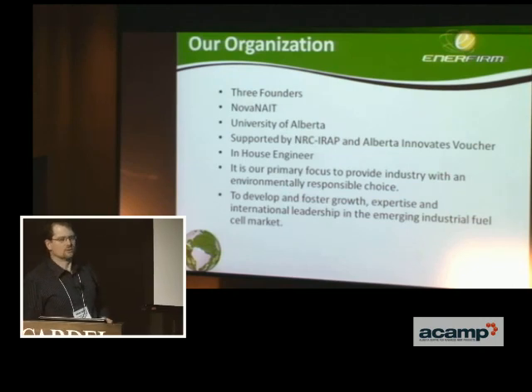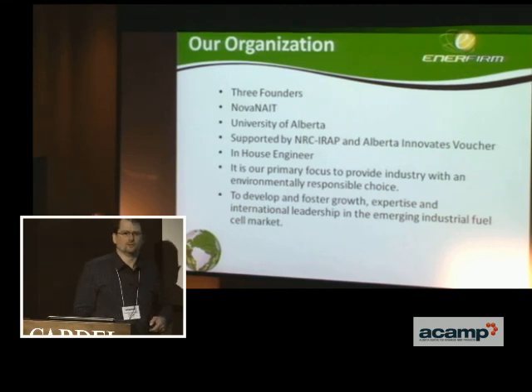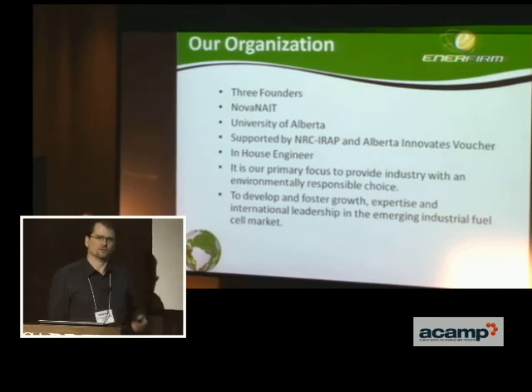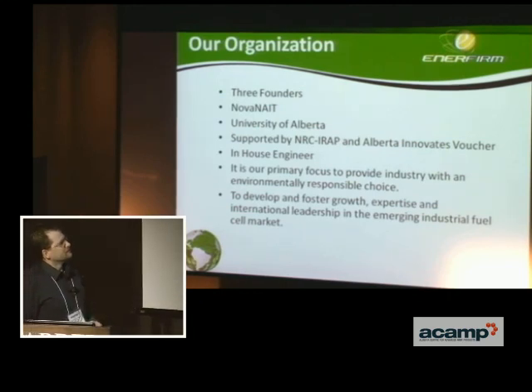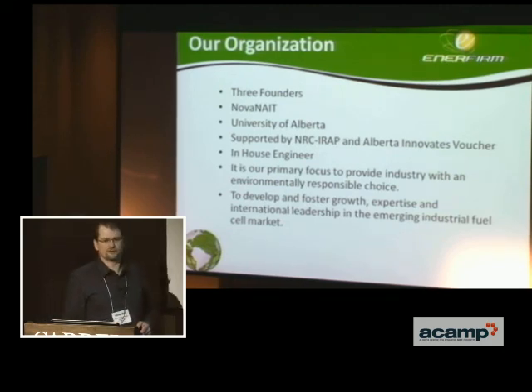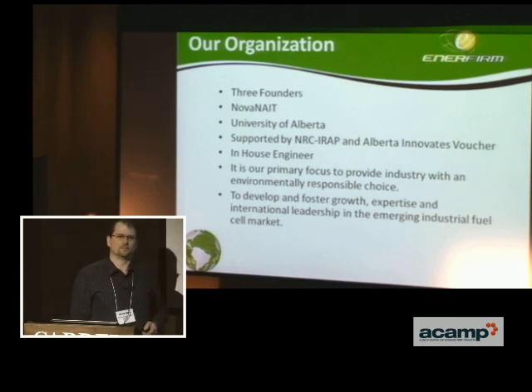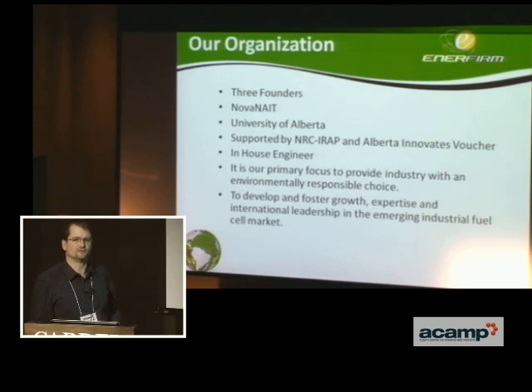Right now we are three founders in the organization, and we're also working closely with Nova Nate and the University of Alberta to bring these conceptual designs to an engineered state and then move to the prototype stage. There's been a lot of learning along the way and there'll be lots more. Our primary focus is to bring an environmentally responsible choice — one that we don't see existing right now — and to foster growth and expertise in the fuel cell market in Canada, keeping our young engineers learning and crafting solutions around fuel cell technology.